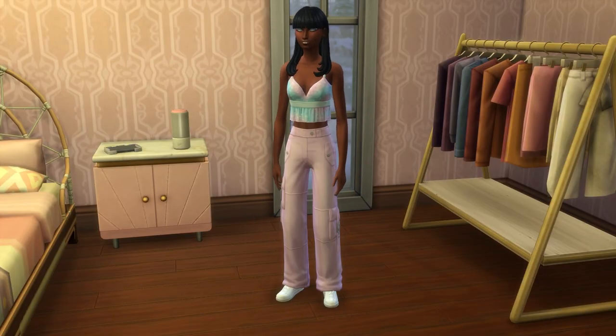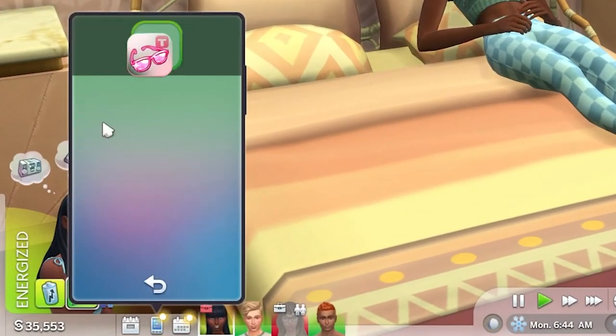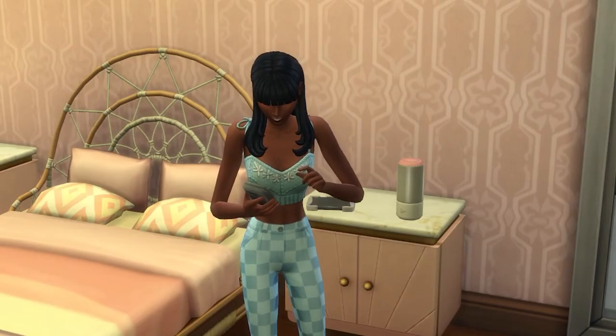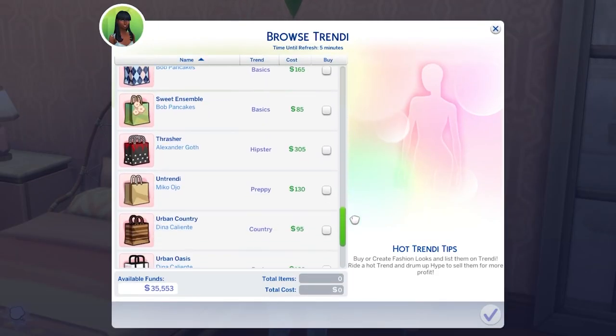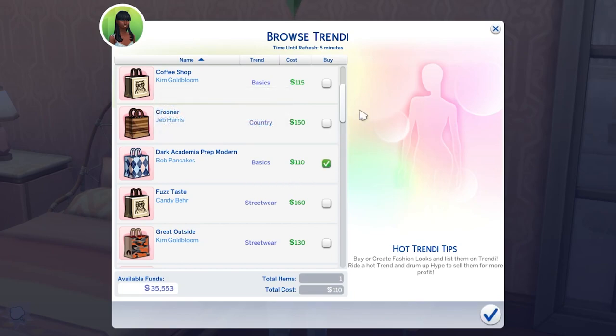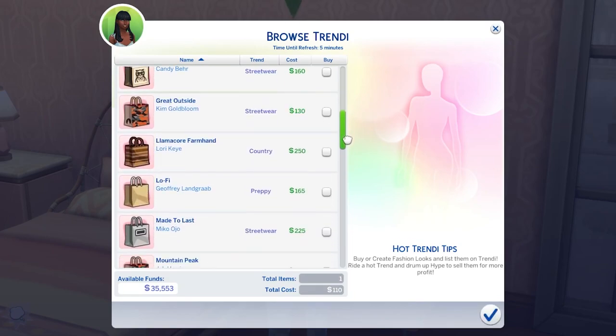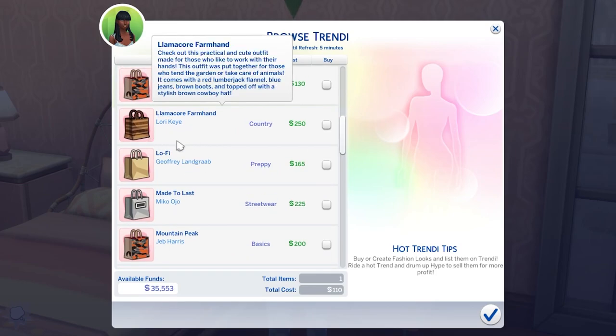Let's kick things off with the basics. Trendy is accessed from your Sim's phone and you can actually shop for outfits on the platform, but you can't preview the clothes you're buying. You'll largely be flying blind with a vague idea of what the outfit might look like based on its name, the trend, and to a smaller extent, the price.